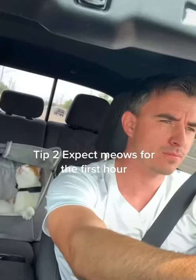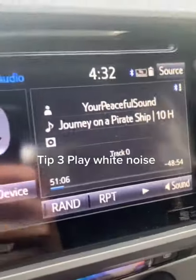Tip number two: be patient while they meow. It's actually very normal for your cat to meow in the first hour of travel. Tip three: white noise over the speaker might help with this.